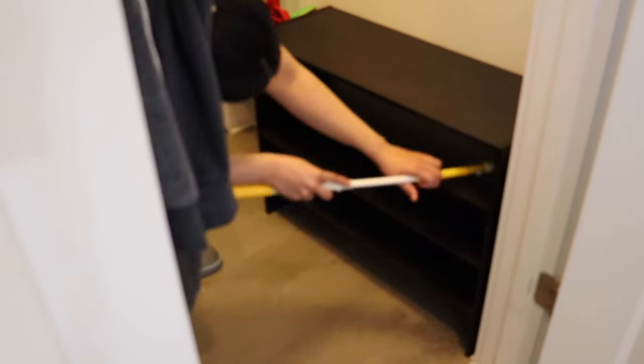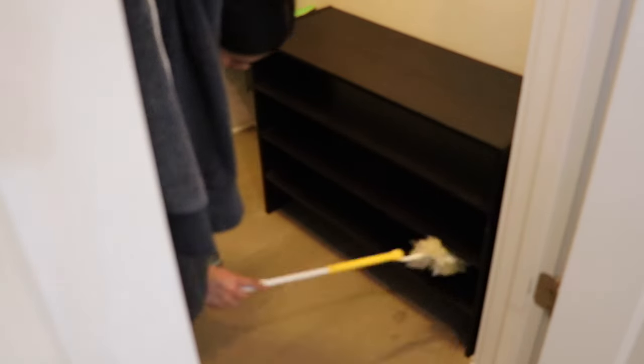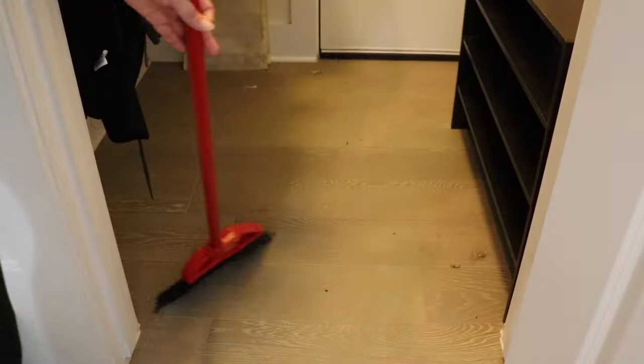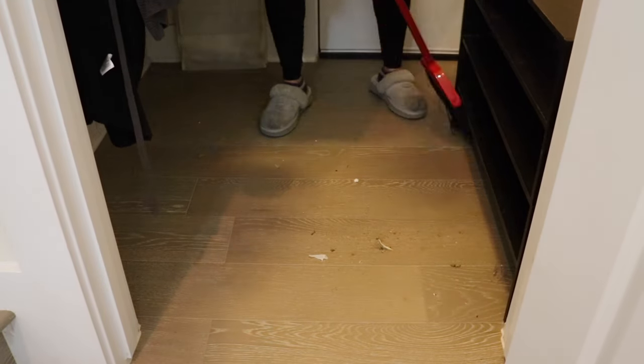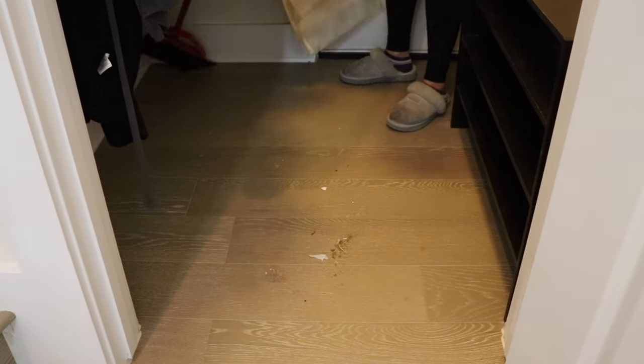This shoe organizer is from Target — I got it a few years back but it still works great and fits a lot of shoes. If we didn't have an entryway closet and wanted to store shoes by the door, I think this would still look really nice since it has that dark wood look. Now I'm just sweeping up and cleaning the floors, and then I'm going to start to bring everything back in.